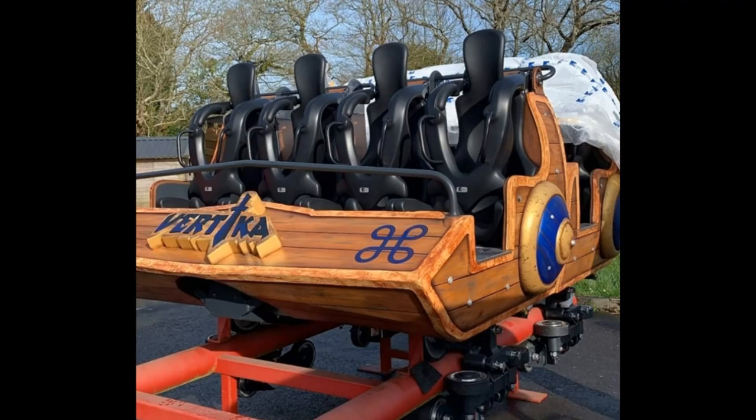We've followed the teasing process and the construction process every step of the way. This custom Eurofighter by Gersla has a length of 1,443.6 feet, a height of 88.6 feet, a speed of 49.7 miles per hour, two inversions — a loop and a corkscrew — and of course it costs 5 million euros, with a vertical angle of 91 degrees.